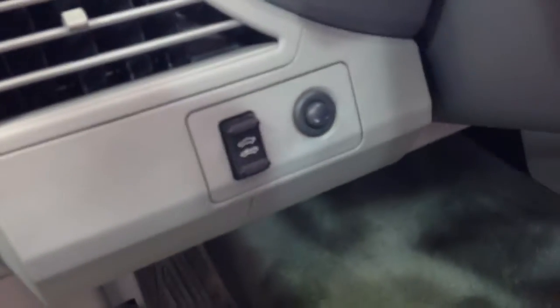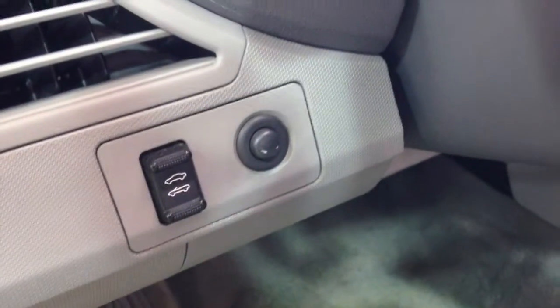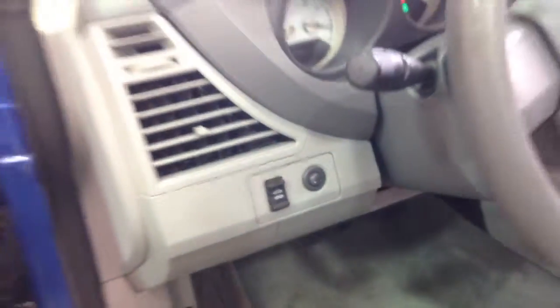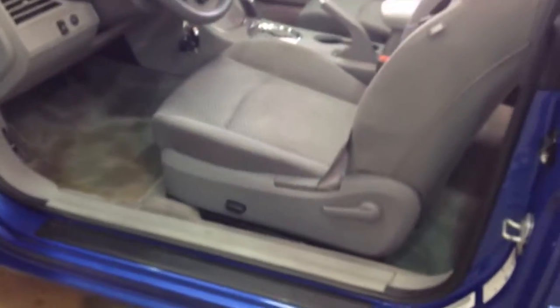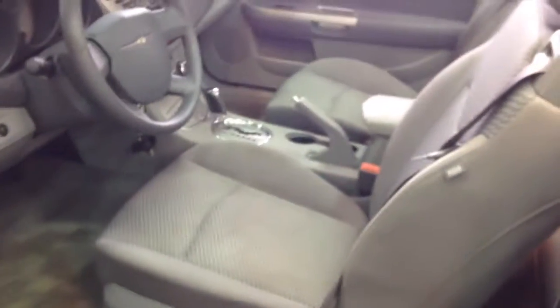It is a power-operated top via that switch. The switch next to it is a trunk release. The vehicle does have cruise control and a 6-way power driver's seat with manual seat back adjustment.